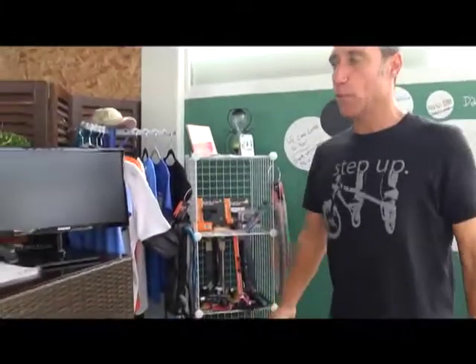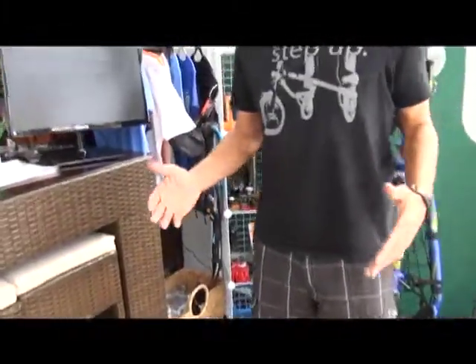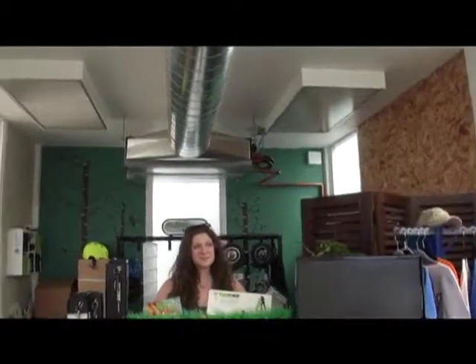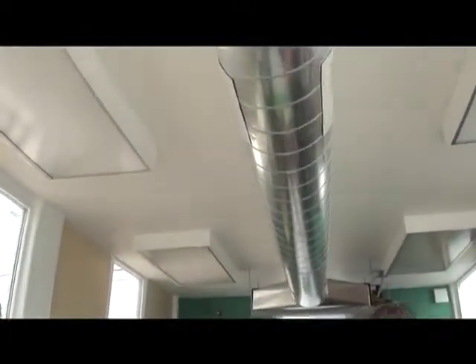Accessories. We operate out of a 12 by 20 space — so this is 12 foot by 20 foot with full electrical. We've also got lighting and climate control, and this basically is our showroom.